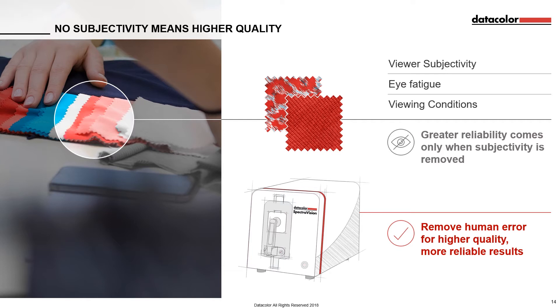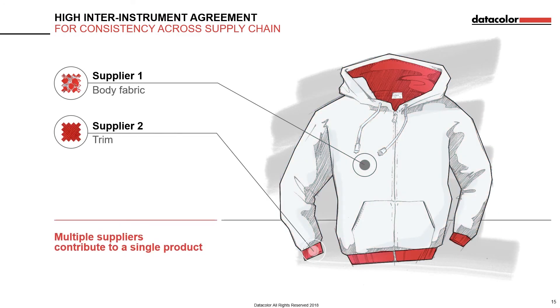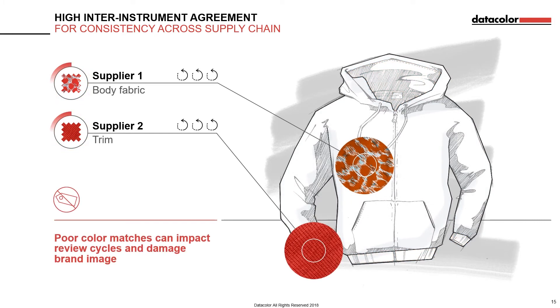Retailers can be assured of the quality of the items they are developing, without having to worry about quality issues due to poor colour matches. Having consistency within and across the supply chains is absolutely vital when creating a high quality product. With one supplier producing the trim for a garment and another providing the body fabric, it's essential that these match perfectly with each other, as well as matching the original design specification from the retailer. Poor matches lead to poor quality products, which can impact production times with multiple review cycles or damage to the brand in the eyes of consumers.